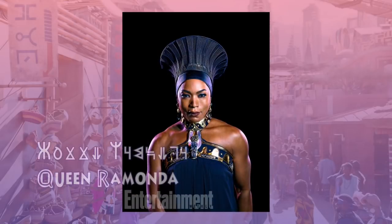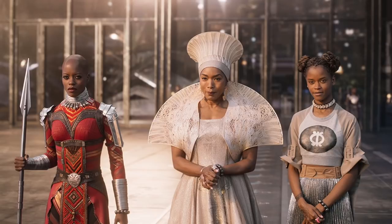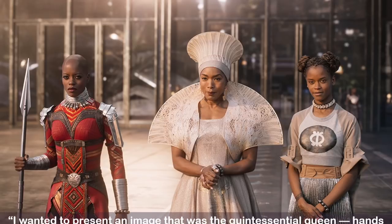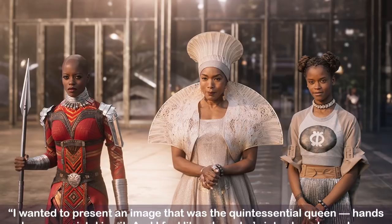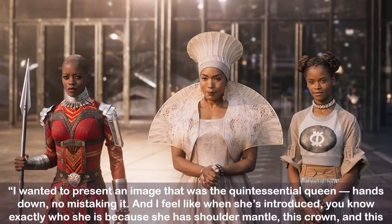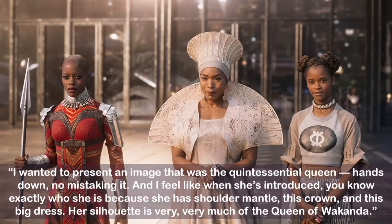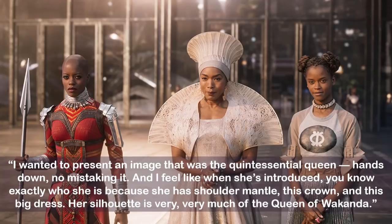Queen Ramonda is T'Challa and Shuri's mother, and she's also advisor to T'Challa in his peaceful transition to power. While many of the inhabitants of Wakanda represent that future Afropunk look, Ramonda is all tradition in this stunning near-white court dress. Carter says: I wanted to present an image that was the quintessential queen — hands down, no mistaking it. When she's introduced, you know exactly who she is because she has this shoulder mantle, this crown, and this big dress. Her silhouette is very much of the Queen of Wakanda.